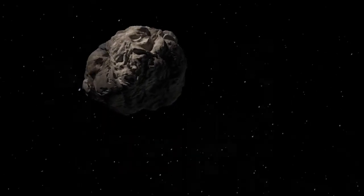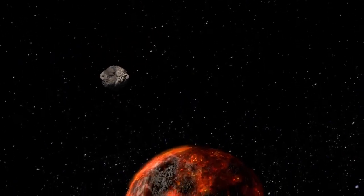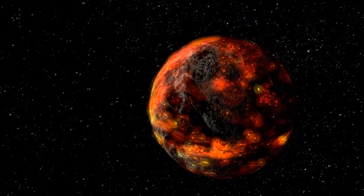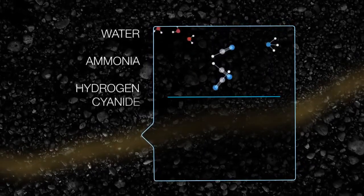Sometimes comets do hit the Earth. Earth's history is full of comet impacts — huge collisions that have changed the nature of our planet. These collisions would have wrought terrible destruction, but they're also credited with bringing water and other essential elements for life to Earth.